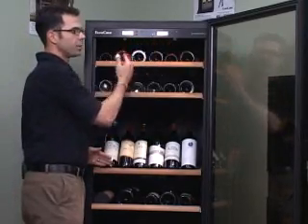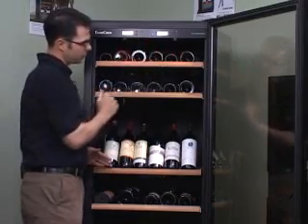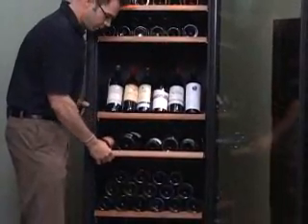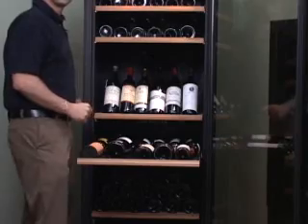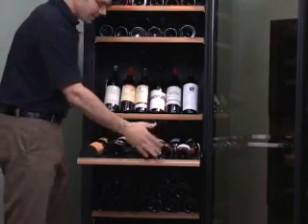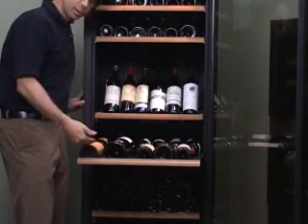There is an interior light function to show off some better bottles in the top areas of the unit. And if we look at some of the shelving, it's an extremely flexible system in this unit. This is one of the rolling shelves, which usually holds about 12 bottles of standard Bordeaux. But I have a Magnum bottle, I have a Turley bottle, and I'm still getting about 11 bottles in this unit.